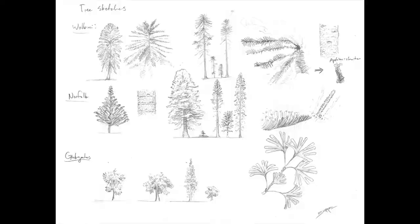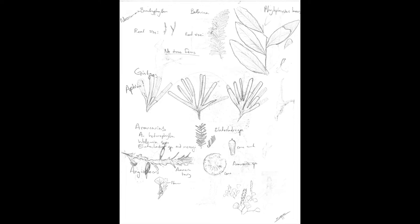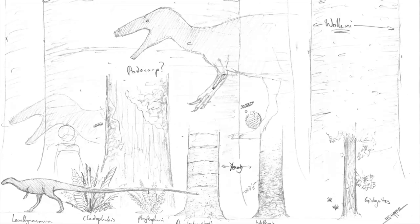Soon enough, however, the main issue became the plants. The deeper I looked into the fossil plant literature, the more complicated it became. Of the month-long process of this painting, two of those weeks were devoted solely to plants. Finally, I had somewhat of a grasp on it: an undergrowth of ferns and ginkgo shrubs, while Araucarians — probably Wollemi and Norfolk Island Araucaria — and podocarp trees loomed behind.